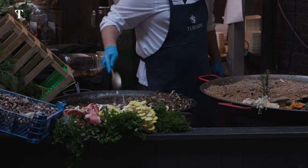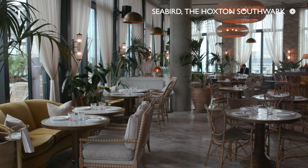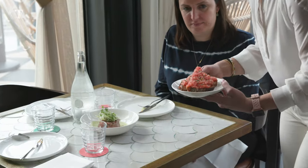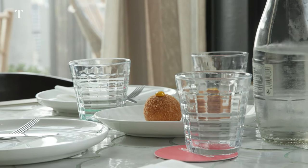I'm trying to resist as my next stop is Seabird, a rooftop seafood restaurant above the Hoxton Hotel in Southwark, and the views are as amazing as the dishes. A leisurely lunch involved platters of the finest tuna ceviche, lobster rolls and some interesting prawn croquettes.